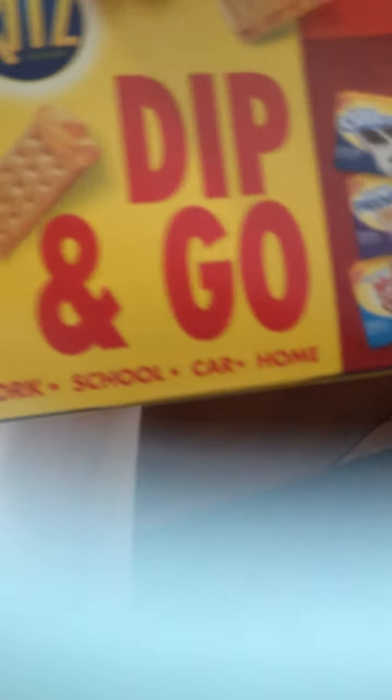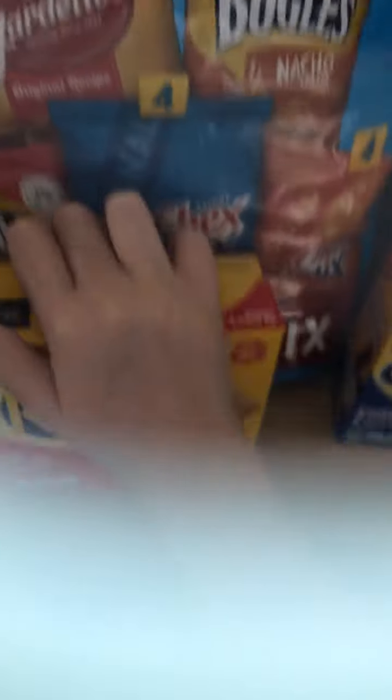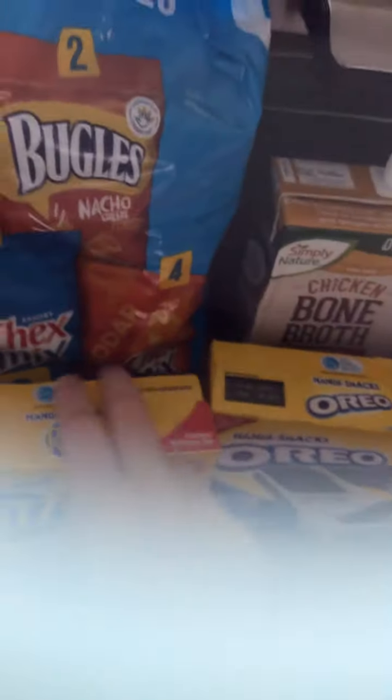It says on the back it's good for work, school, car, and home — it says dip and go. So you basically dip the little cracker or the Oreo stick in the cheese or the cream stuff and then you eat it. So those are very cool. They might have the other two but I didn't see them at my store. I was only able to find these two this week.